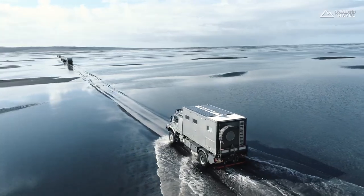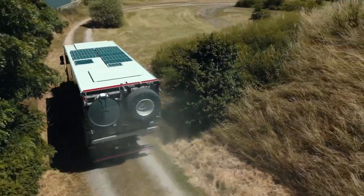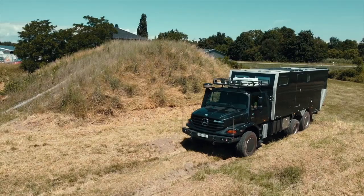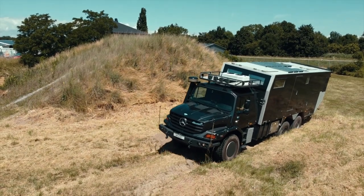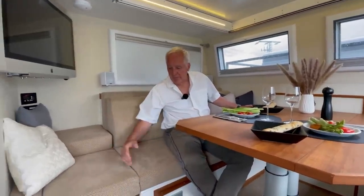In terms of physical appearance, the Unicat Expedition vehicle is sleek and modern, with a distinctive design that is both functional and aesthetically pleasing. The exterior is made of high-grade aluminum and is built to withstand the toughest of conditions. Inside, the vehicle is incredibly comfortable, with a spacious living area.